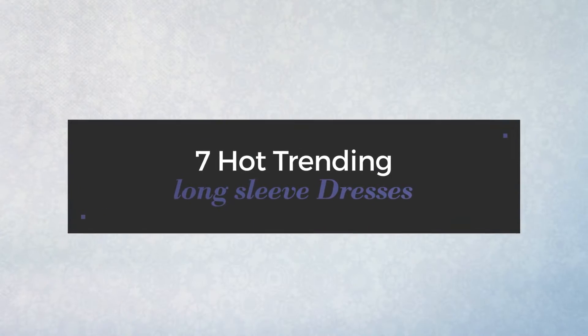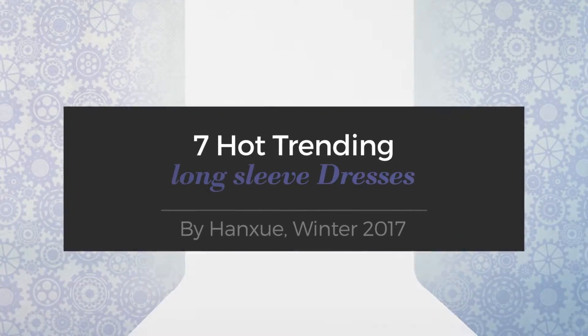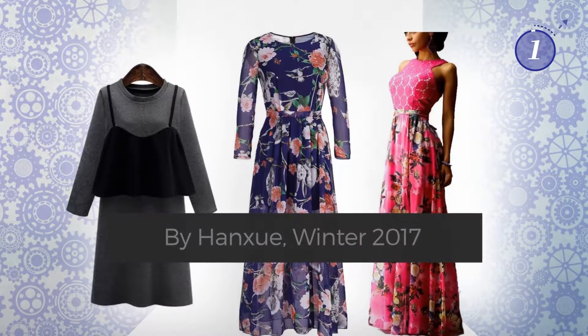7 Hot Trending Long Sleeve Dresses by Hank Shoe, Winter 2017. At any time, click the circle and get the details about your favorite dress.